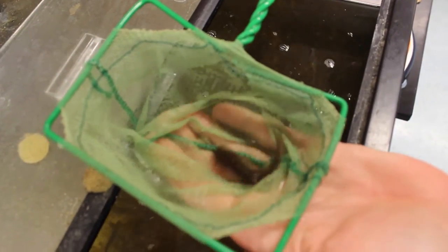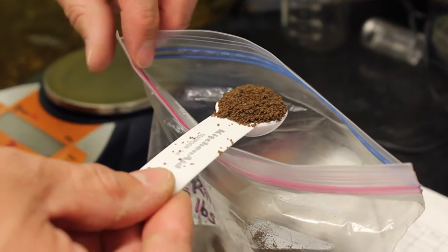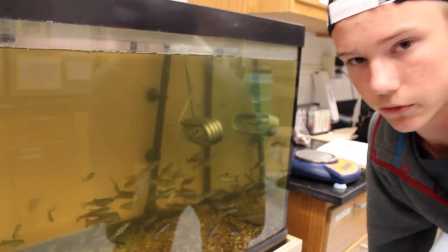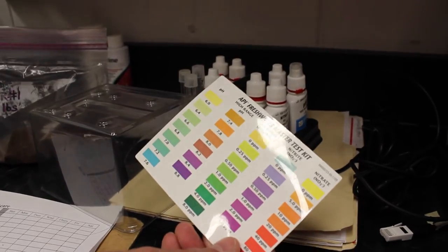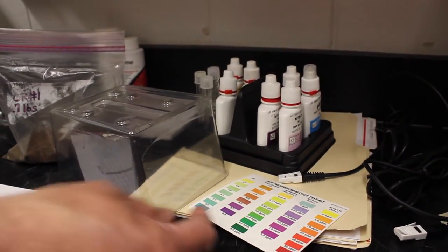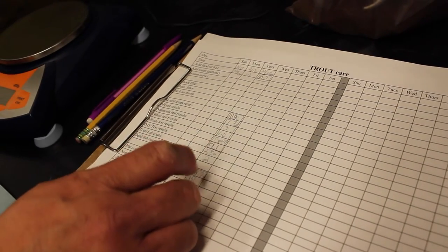Over time, the students have been involved with maintenance and care. Part of what they do is monitor and make sure the temperature is right, check the pH, check all of our nitrogen tests — ammonia, nitrite, nitrates — and also the dissolved oxygen levels.